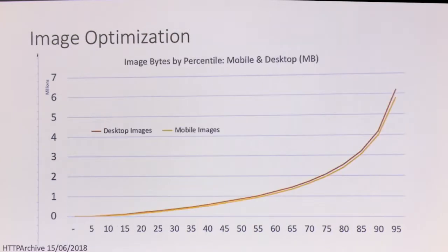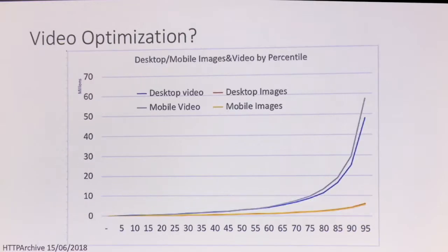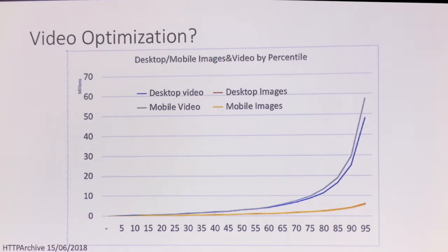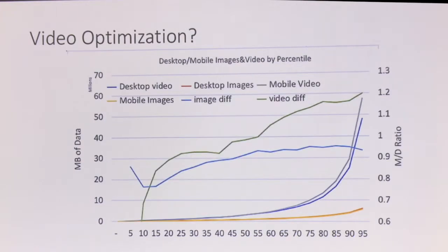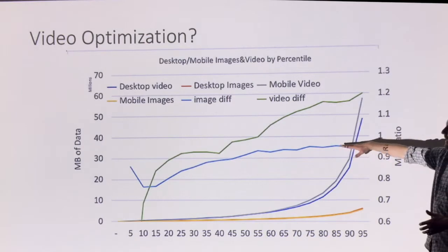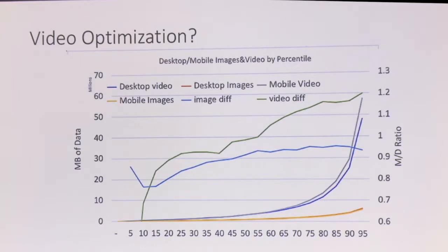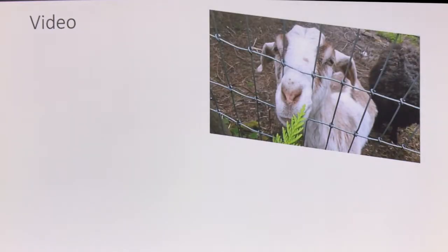If we look at the HTTP Archive for images, the 90th percentile is six megabytes of images on these pages. We can see mobile is generally lower than desktop, which is a good thing — we should be serving less to mobile than to desktop. But if we look at the same thing for video, the y-axis is 10 times bigger. The 90th percentile is 50 megabytes of video being served to mobile devices, and we're actually sending more video to mobile than to desktop.